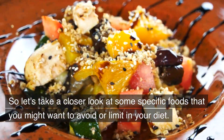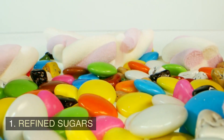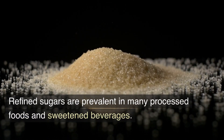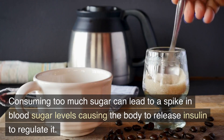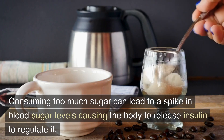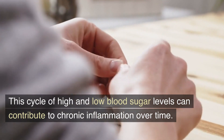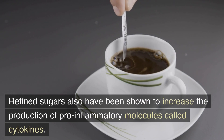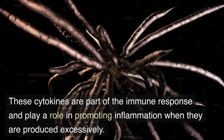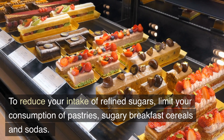So let's take a closer look at some specific foods that you might want to avoid or limit in your diet. First, refined sugars. Refined sugars are prevalent in many processed foods and sweetened beverages. Consuming too much sugar can lead to a spike in blood sugar levels, causing the body to release insulin to regulate it. This cycle of high and low blood sugar levels can contribute to chronic inflammation over time. Refined sugars have also been shown to increase the production of pro-inflammatory molecules called cytokines. These cytokines play a role in promoting inflammation when they are produced excessively. To reduce your intake of refined sugars, limit your consumption of pastries, sugary breakfast cereals, and sodas.